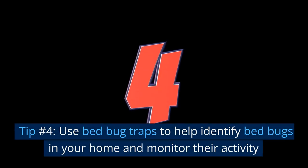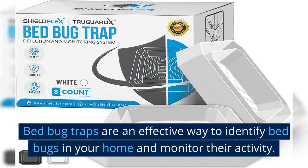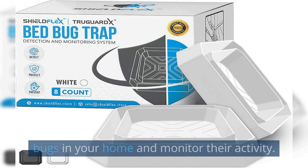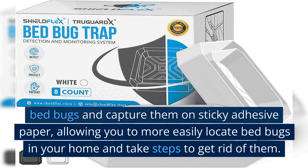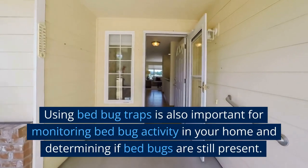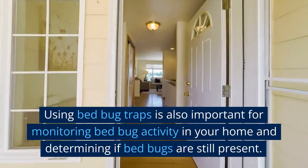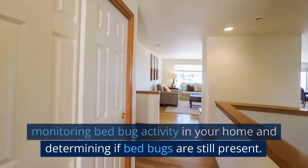Tip number 4: Use bed bug traps to help identify bed bugs in your home and monitor their activity. Bed bug traps are an effective way to identify bed bugs in your home and monitor their activity. These traps use a carbon dioxide lure to attract bed bugs and capture them on sticky adhesive paper, allowing you to more easily locate bed bugs in your home. Using bed bug traps is also important for monitoring bed bug activity and determining if bed bugs are still present.